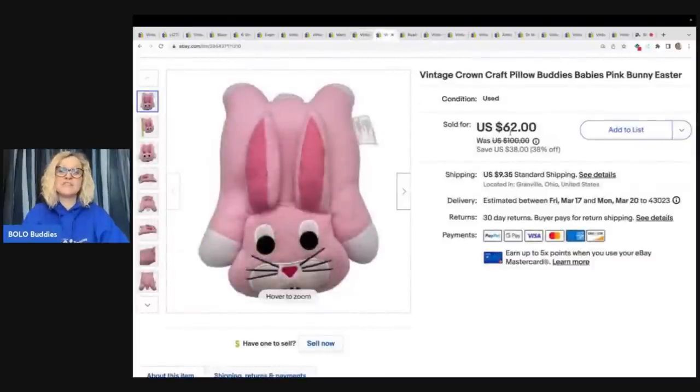This here came from my friend who gave me a bunch of stuff — she was going to take it to the Goodwill bins and I said no. I did a video on it, so go check that out. I sold this plush — it is a Crown Craft Pillow Buddies. I looked up comps and there was one listed for over a hundred dollars. It was in better condition than mine, and I couldn't find any solds that were exactly the same. I listed it high and sold it really quickly for $50 plus shipping.